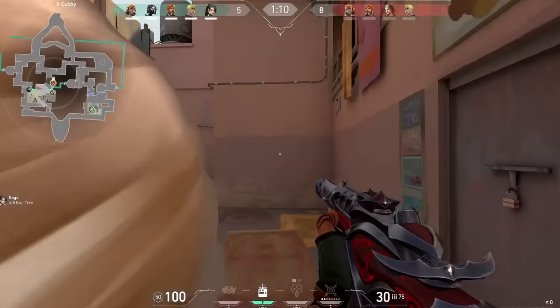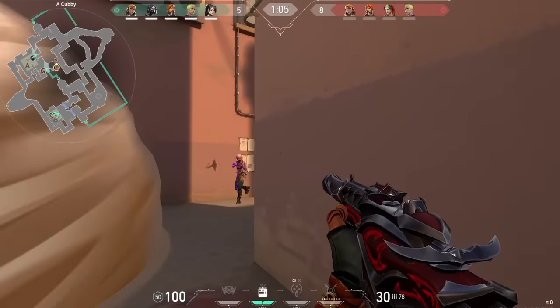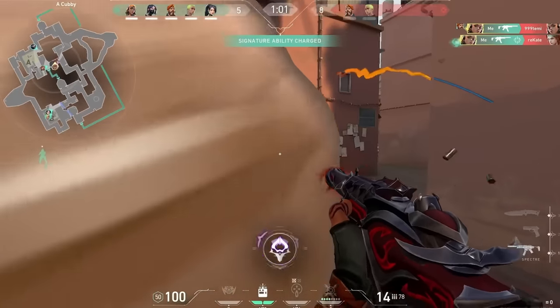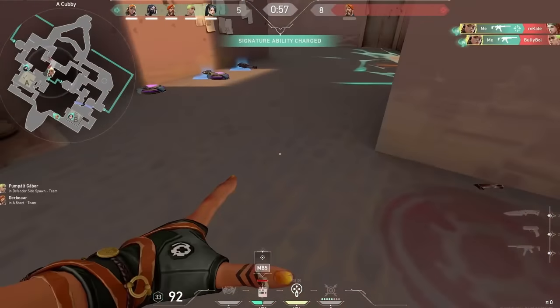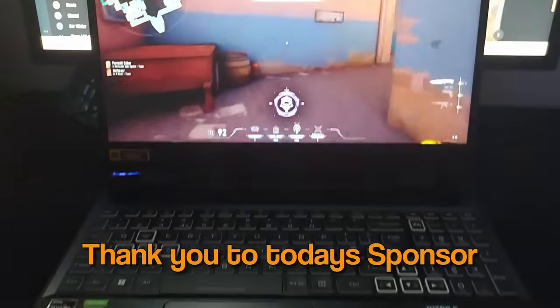No. Get out of here. One enemy remaining. Nice, go ace bro, go go go! Nice!